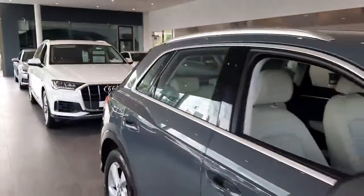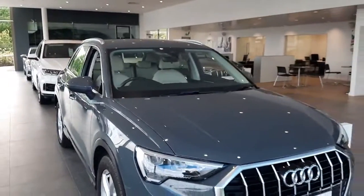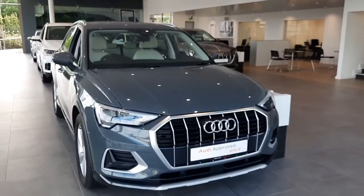It also has blind spot recognition on the wing mirrors. If you're interested in this or any of our other used cars online, feel free to give us a call. Thank you, bye bye.